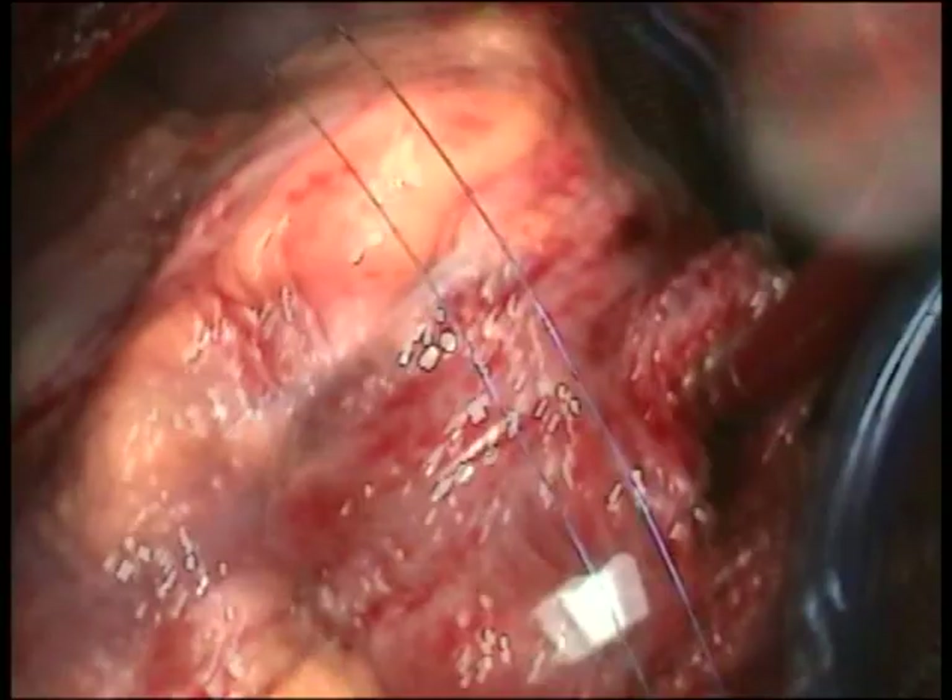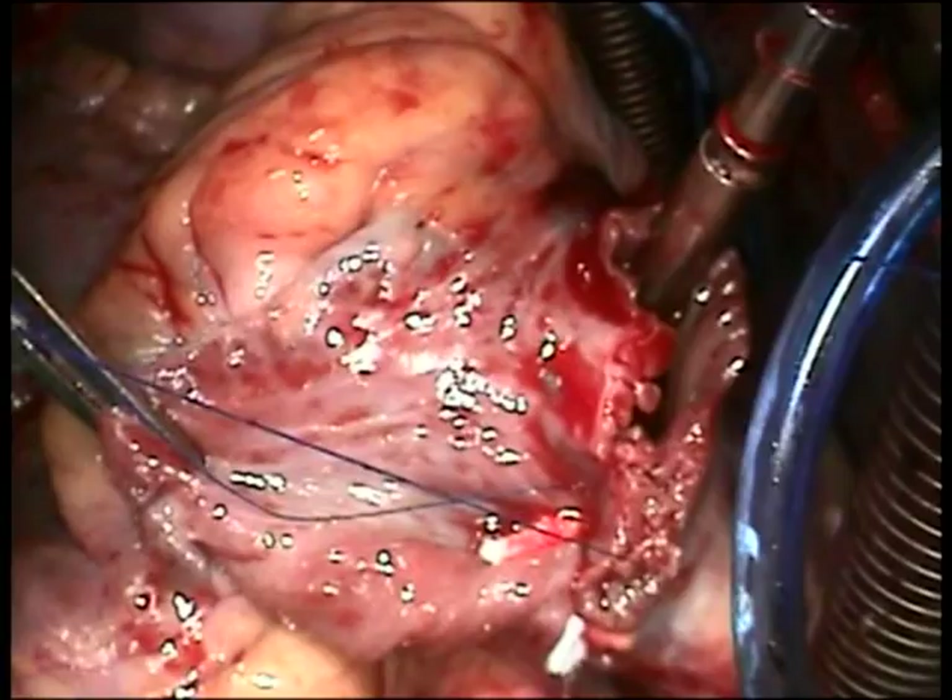I am impressed with the thickness of the atrial tissue, which is abnormal, suggesting that the right atrium has been exposed to high pressures for a considerable period of time.